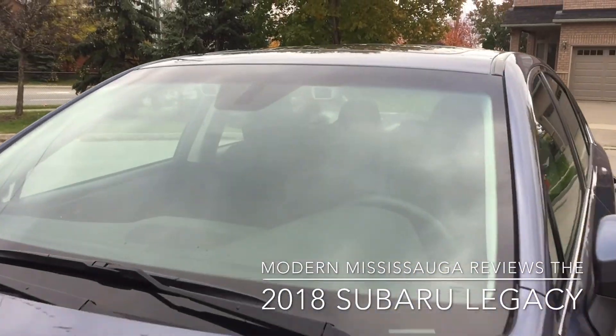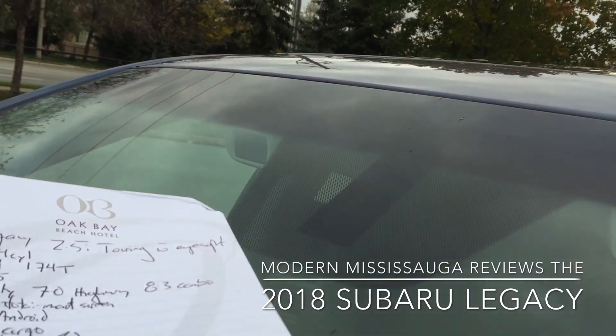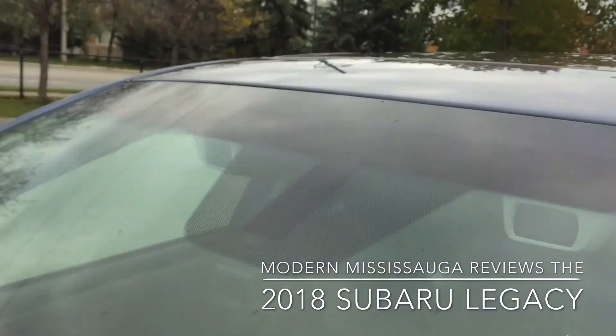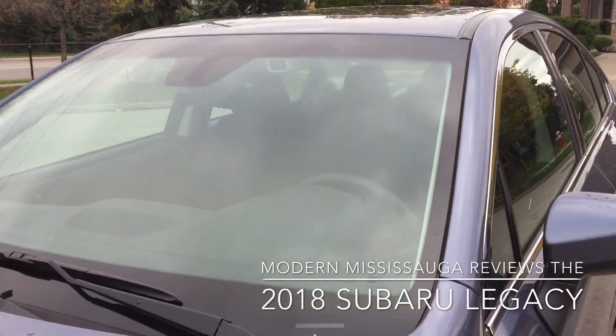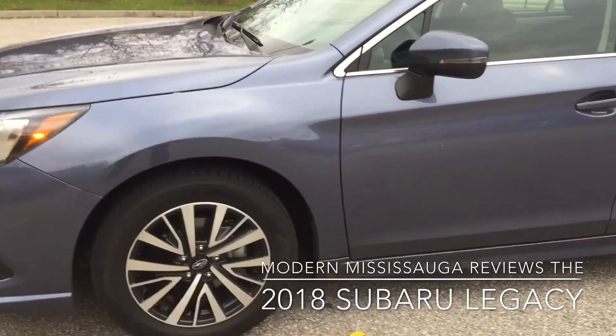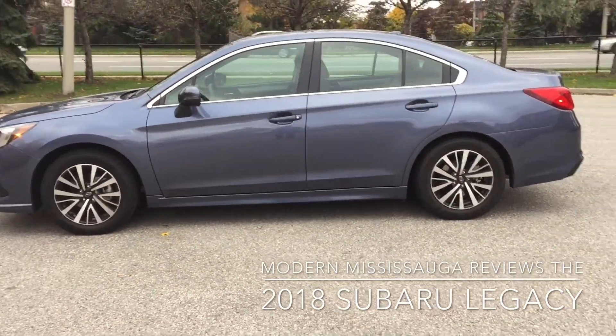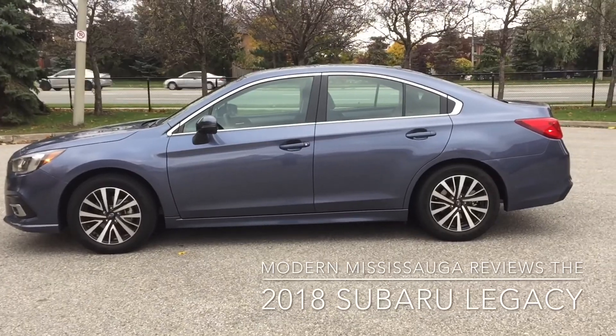Take a quick look — there's the EyeSight package, so you'll notice right there is one of the eyes, and right there at the edge of the frame is the other one. I'll go over all the features of that once we go to the inside of the car. Overall, I really like the shape of the Legacy. It's traditional, it's simple, it's conservative, and for me, that's what I like out of a car.